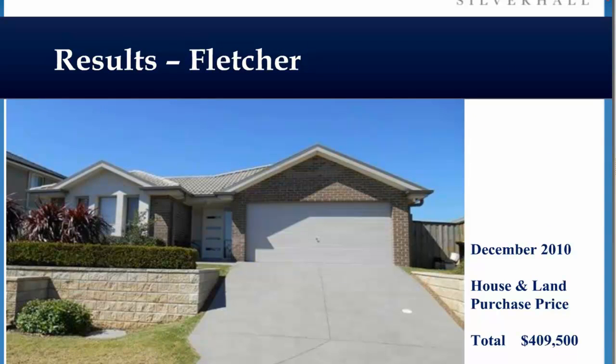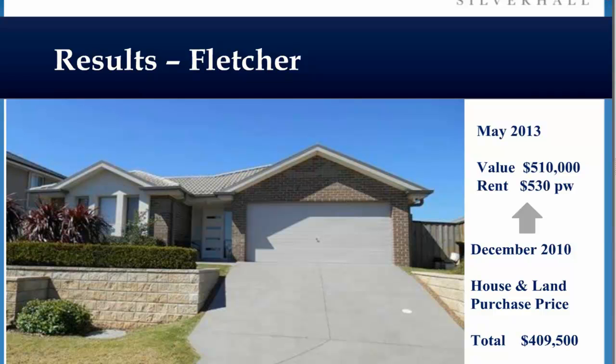Fletcher — one of our clients got in here. He was a finance broker and he paid $409,000. On completion, he asked what it was worth. We said, you're the broker — go to the bank and get it revalued. It came back at $510,000. Importantly, it's generating $530 a week in rent on a purchase price of $409,000.